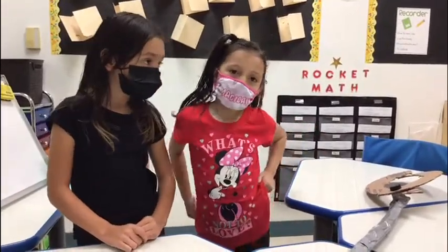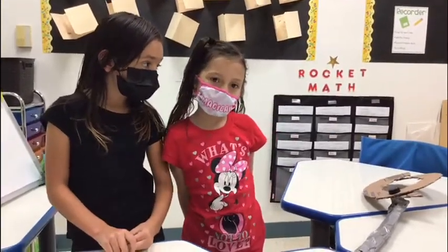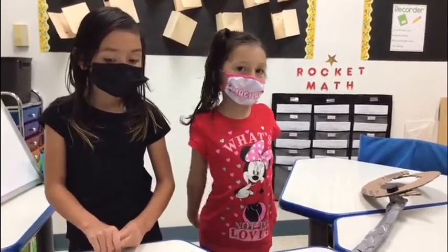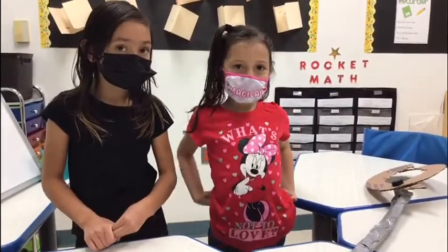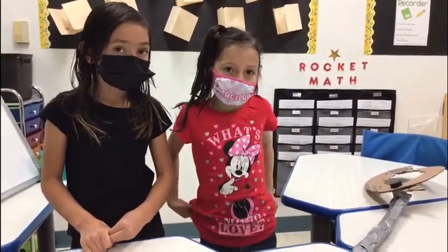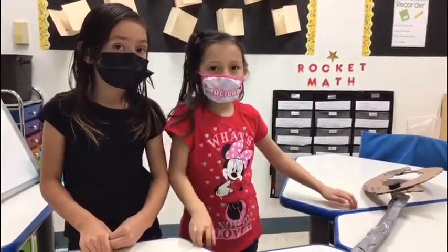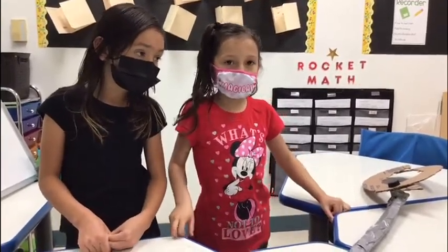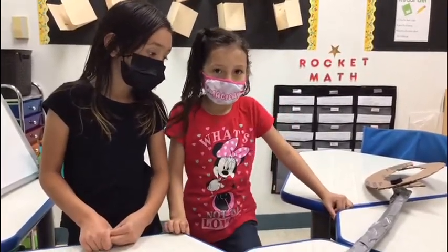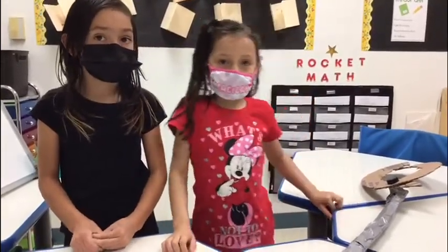Hi, I am Alina Pedersen. I'm in Ms. Pedersen's first grade class, and the question is, what can we make for the astronauts to go outside to fix? The International Space Station.